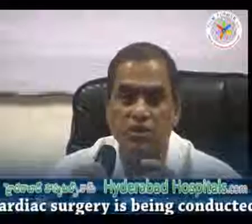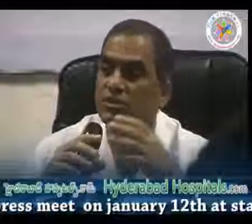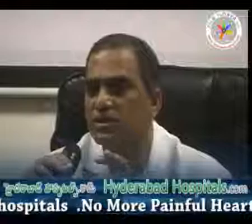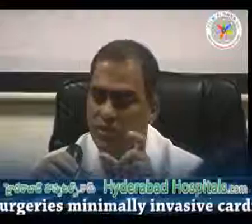Heart surgery was difficult through small incisions, but because of the technology and innovations and some understanding from the point of view of what changes surgeons have to do — small incisions. We have to separate it from 6-7 cm length, the nipple kind of 4-5 cm, 6 cm transition.